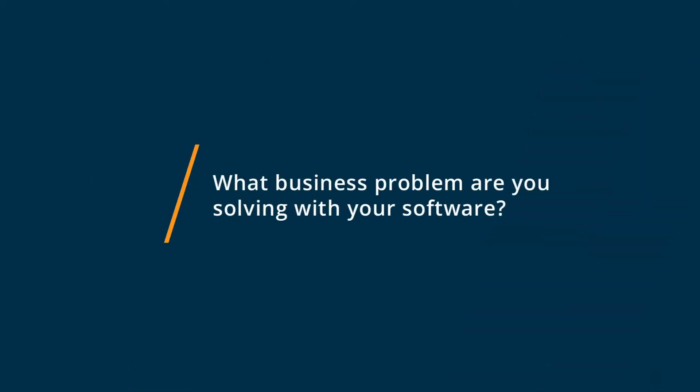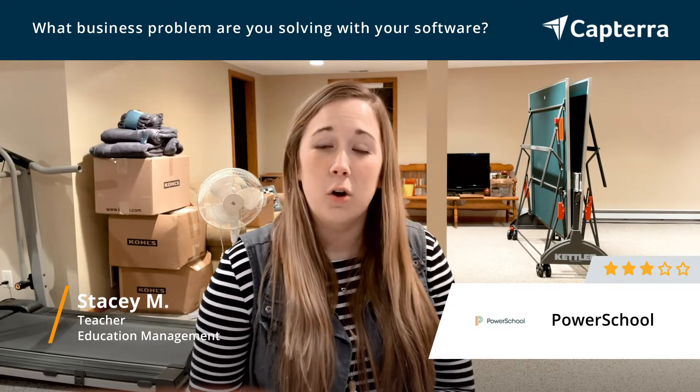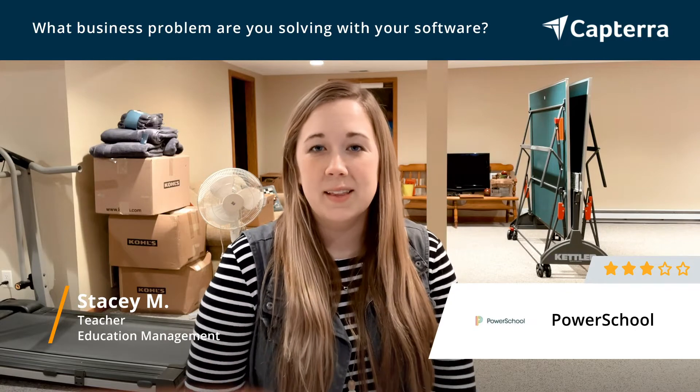I use PowerSchool every day at work. I track student attendance, I track student grades, I look through their contacts if I need to call home, send mail, things like that. I also use PowerSchool to move students from class to class each year as they transition grades or homeroom teachers.